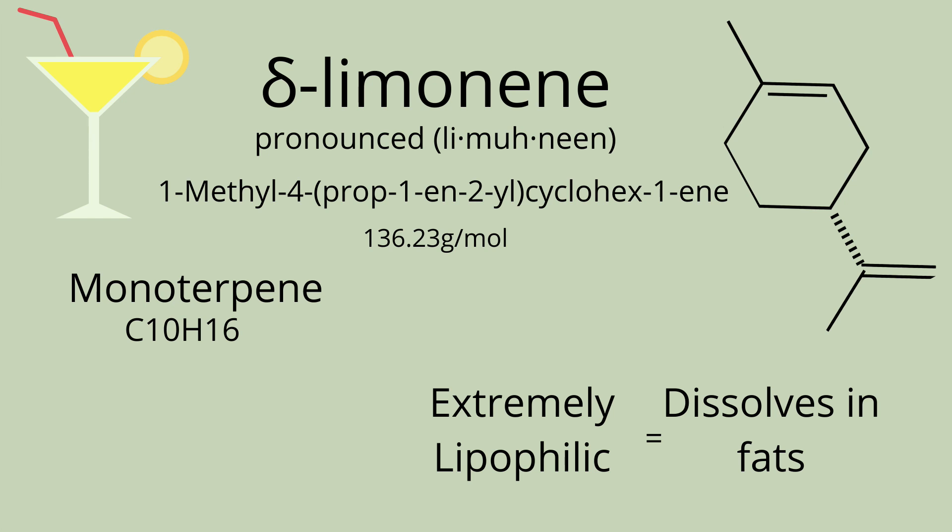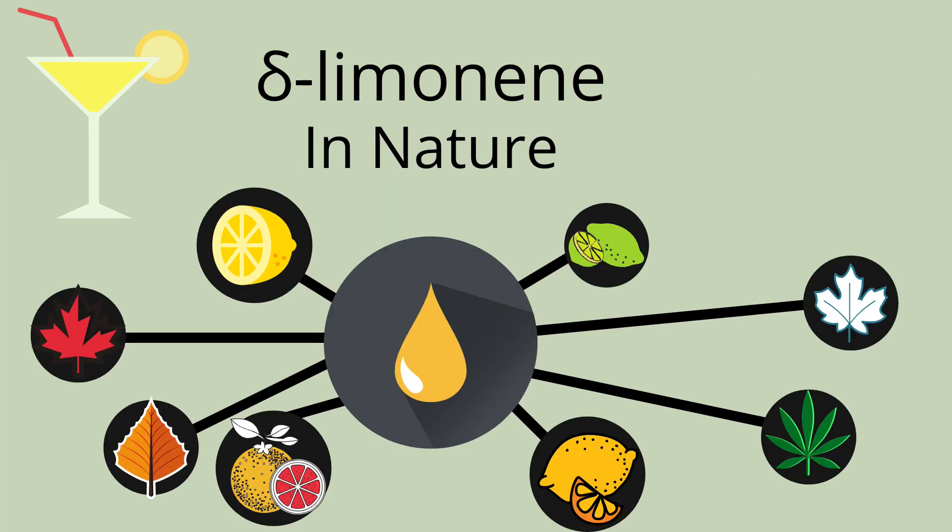Something to note is that limonene is extremely lipophilic, which is just a fancy way to say that it dissolves easily in fats. In nature, you find limonene in citrus fruits, mainly their skin. However, it can also be found in plants like red and silver maples, and of course cannabis.